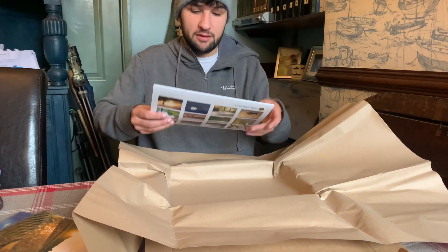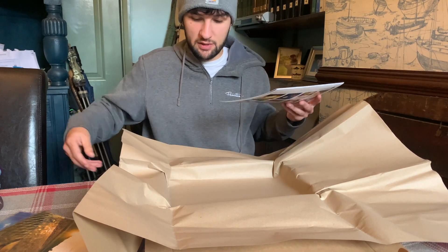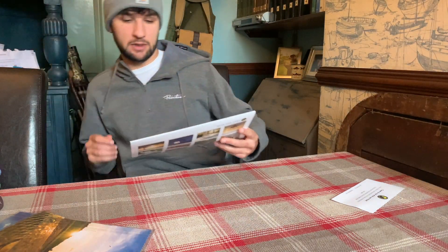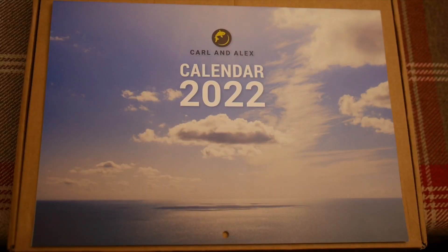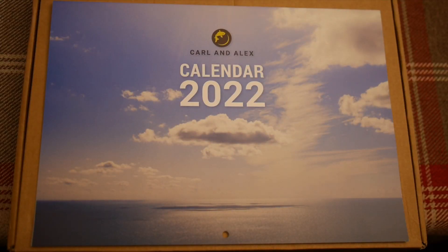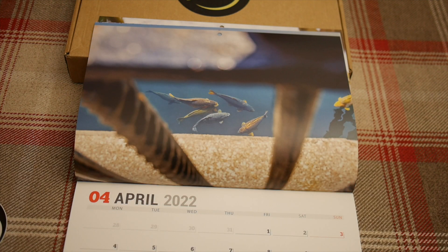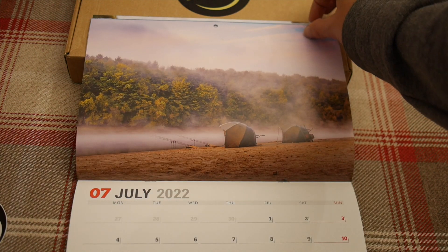And now to the calendar. Let's give it a little snap and put that down. The calendar is a 2022 calendar with pictures from all of their travels.